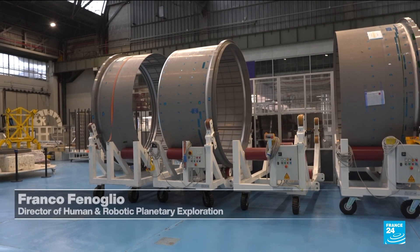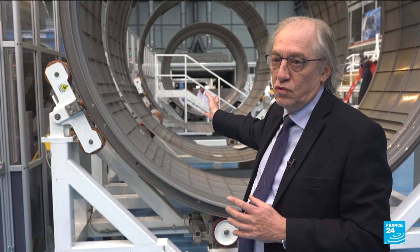This will be the astronauts' quarters. Once they've entered the space station, the astronauts will be able to move about in three or four modules. That's important, because they're not going to spend all their time here — the idea is that the time spent in the module is above all for resting and eating.